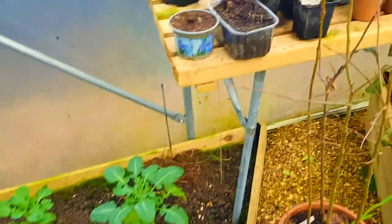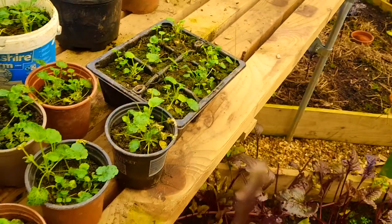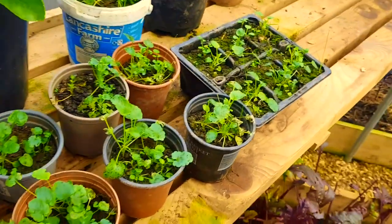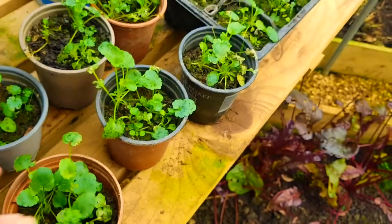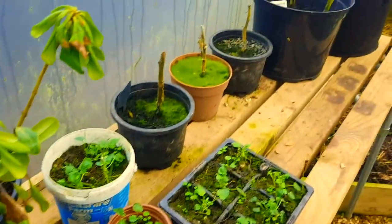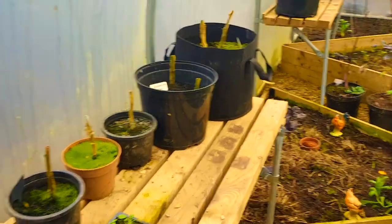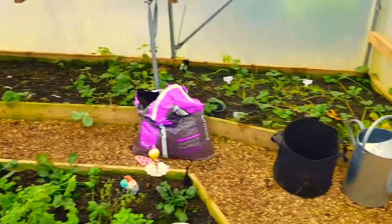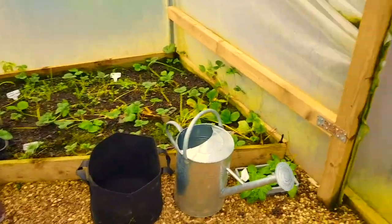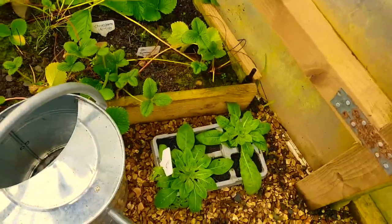Up on the table here are all our cuttings and stuff, still growing. I still haven't got in all these pansies — there's still loads of them to put out. These are things I said I was going to leave, so I've just left them. I'm not sure if they'll be alright, but it's just an experiment — it doesn't really matter, we don't need the table space right this minute. Our two evening primroses are still alright; we must get them in the garden.